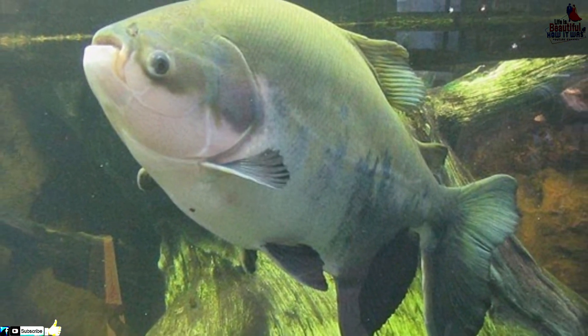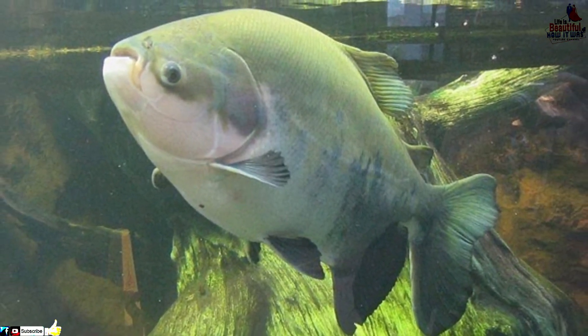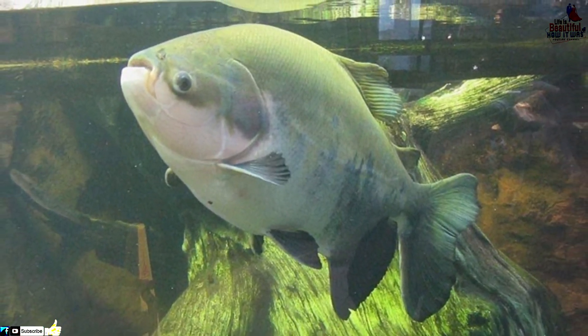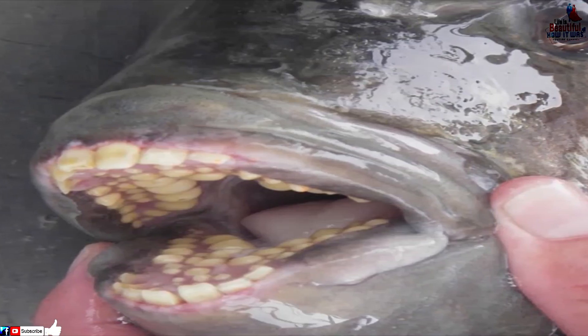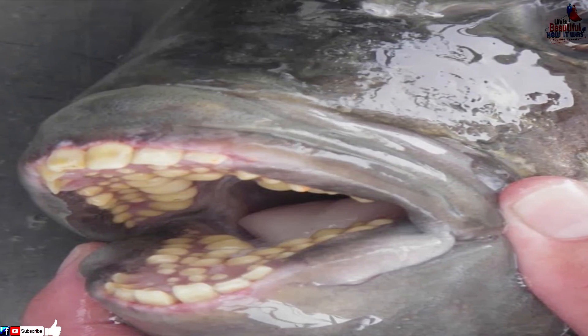When the pacu's mouth is closed, you can barely tell it's any different than any other fish. But once it opens wide, it's a thing only nightmares are made of.